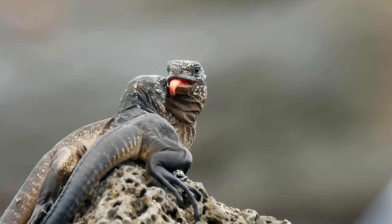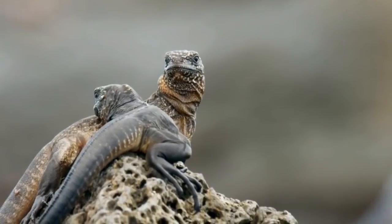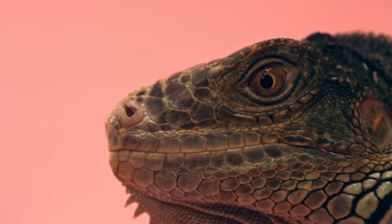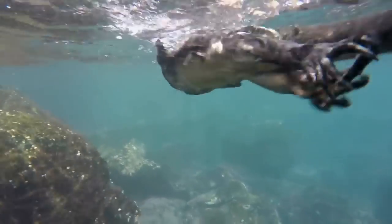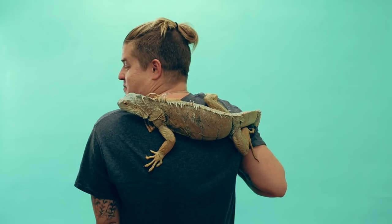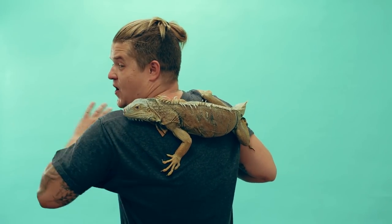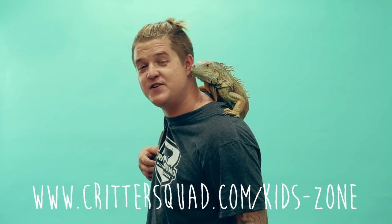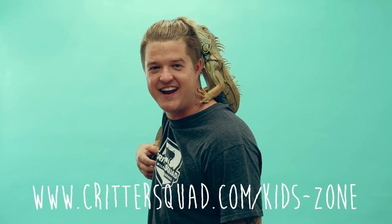Iguanas are social animals who love nesting and foraging with other iguanas. They are long-lived — some species can live 60 years. And they're excellent swimmers. What's your favorite fact about iguanas? Let us know in the comments below. Thanks for watching, Defenders. You know our episode wouldn't be the same without this beautiful guy Artichoke and all those other iguanas. Be sure to subscribe to our YouTube channel and head to our KidZone so you can learn some more awesome facts about animals.